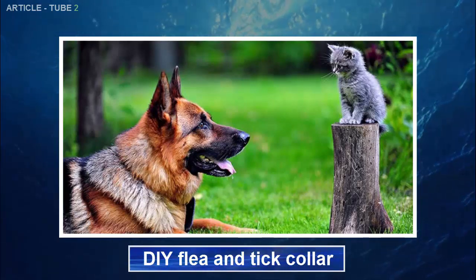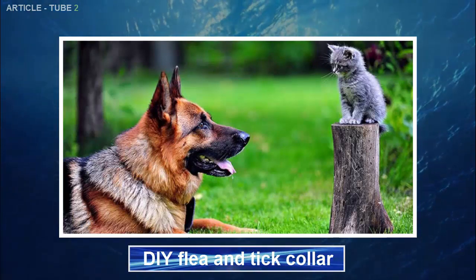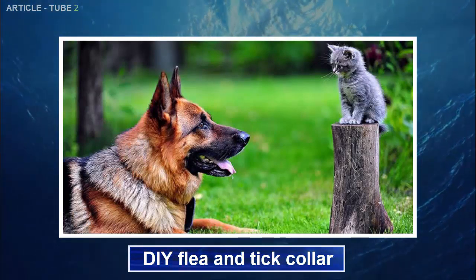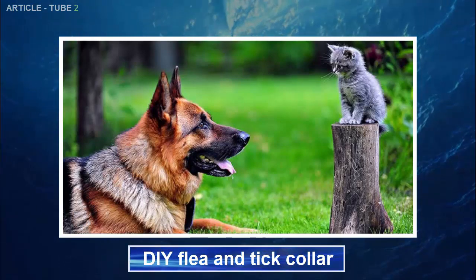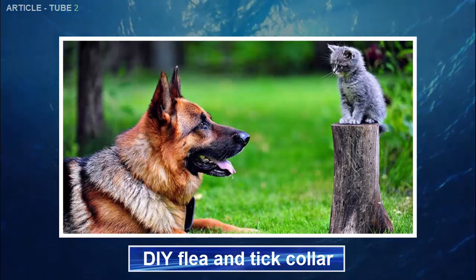DIY Flea and Tick Collar. This one is for dogs only. Cats can have a nasty reaction to essential oils, largely because they spend so much time grooming themselves, meaning that anything you put on their skin will inevitably find its way into their mouth. Mix two tablespoons of almond oil with rose geranium oil. Dab a few drops on your dog's neck area, or place the oil directly on the animal's collar. Repeat weekly.